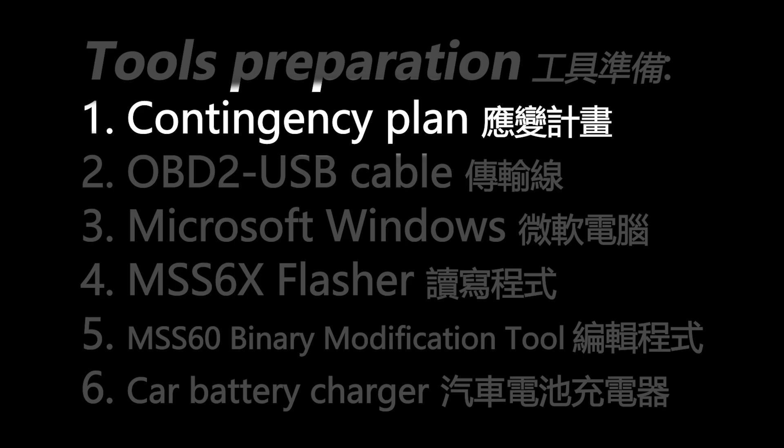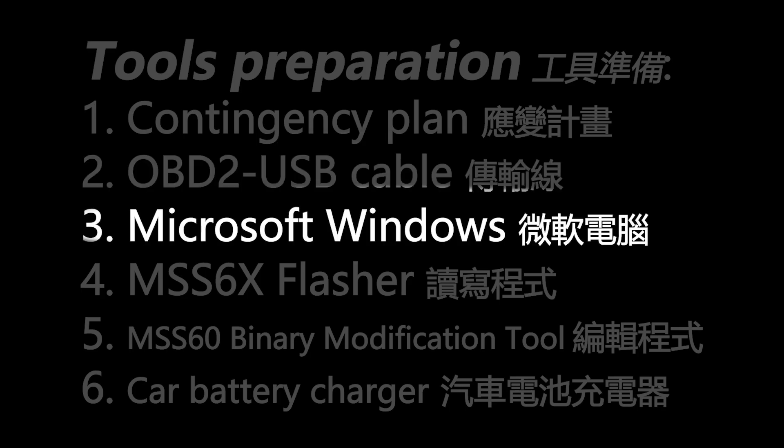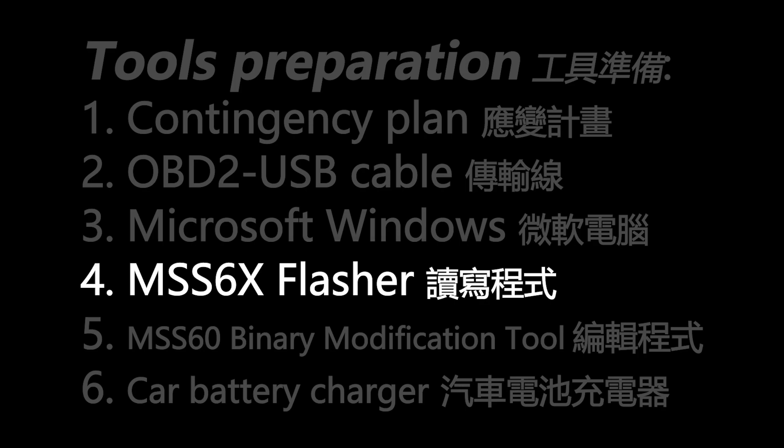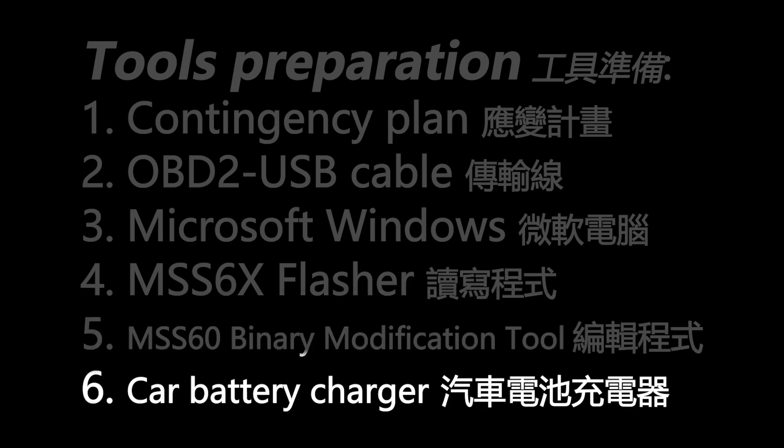In addition to the contingency plan, we further need a special OBD2-to-USB cable for flashing, a laptop with Microsoft Windows, the software tools MSS6X Flasher, an MSS60 binary modification tool, and a car battery charger. The estimated time for this work is around 75 to 100 minutes. You will spend most of the time reading the DME.